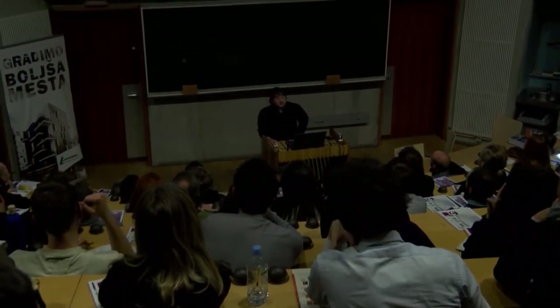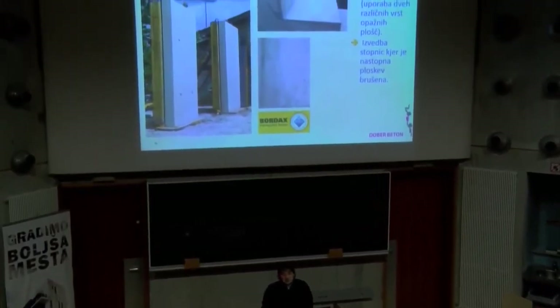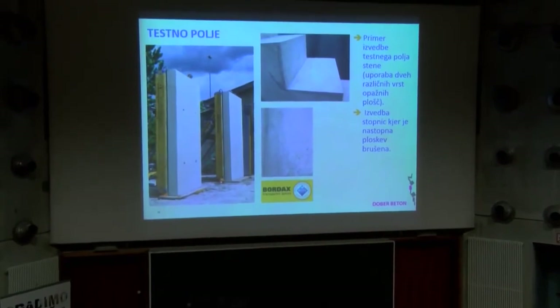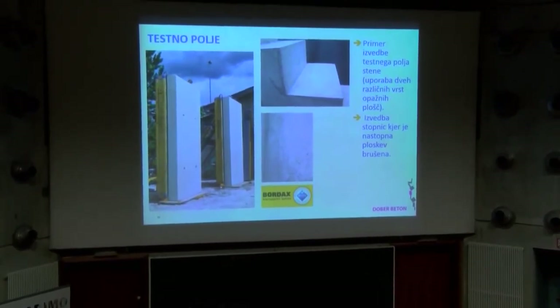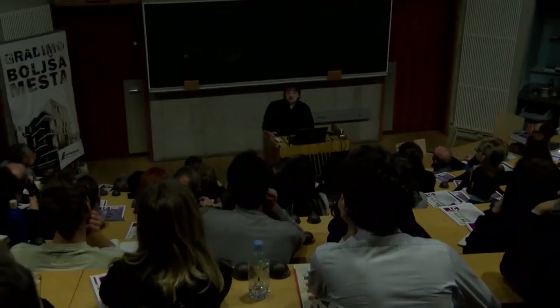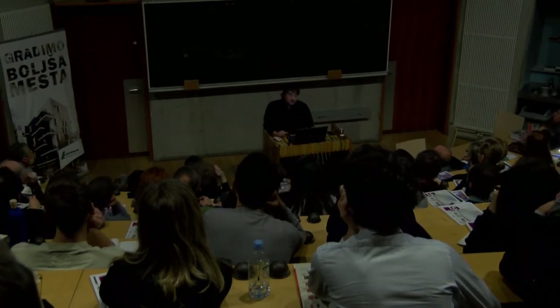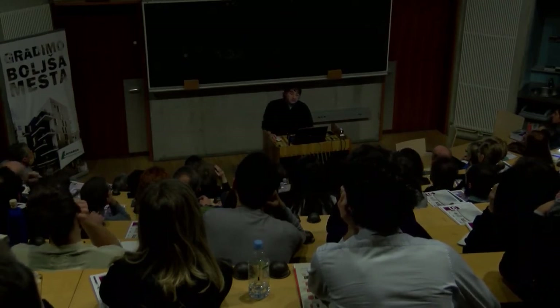Primer testnega polja: na betonarni smo ponudili izvajalcem, da sami postavijo opaže in naredijo stene višine 2,5 metra, širine 1,2 metra. Seveda je vsak izvajalec potem gledal, kaj je njegov predhodnik naredil, kako je naredil, sprašal zakaj je on boljše naredil. Zelo veliko so izkušnje. Bolj ker ne smo jih pustili same, da so sami delali, so si sami niti niso postili same pameti, kaj jim predavamo – oni so ja toliko gradili – ampak razlike so bile kar očitne.